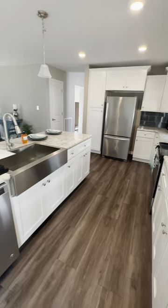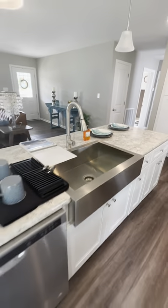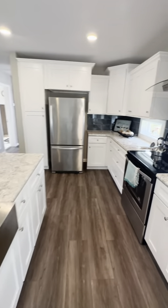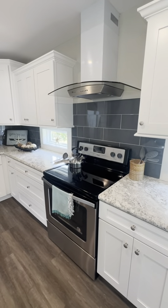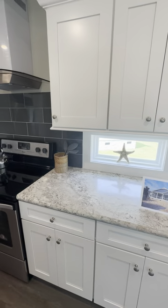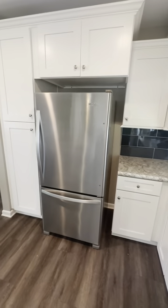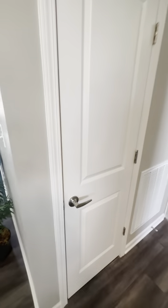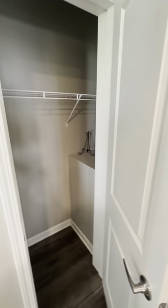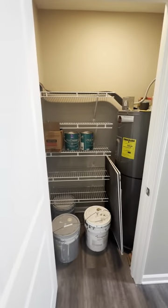Got a big stainless farm sink right here. There's your stainless dishwasher. Got that massive range hood, stainless electric oven. These two transom windows are pretty cool. There's your stainless fridge, your pantry, and here's a coat closet slash pantry right near the kitchen — whatever you want to do with it. Here's another closet for more storage, and you got your water heater in there.